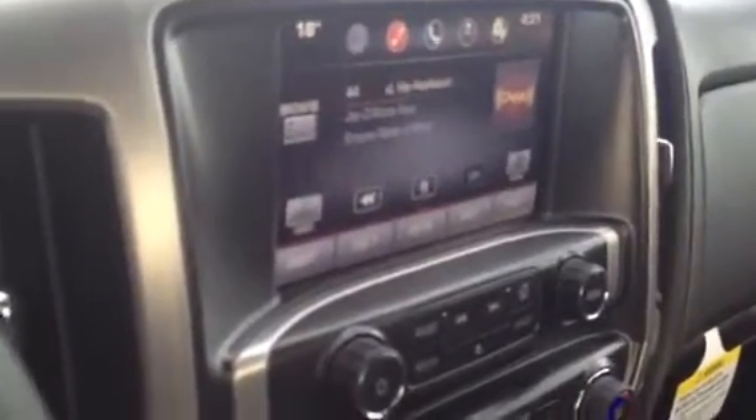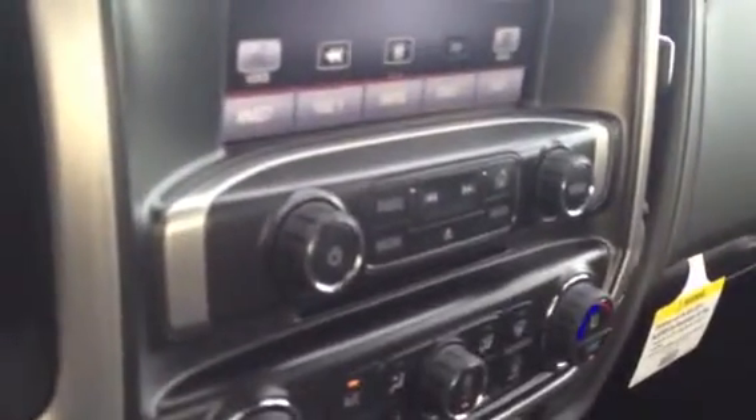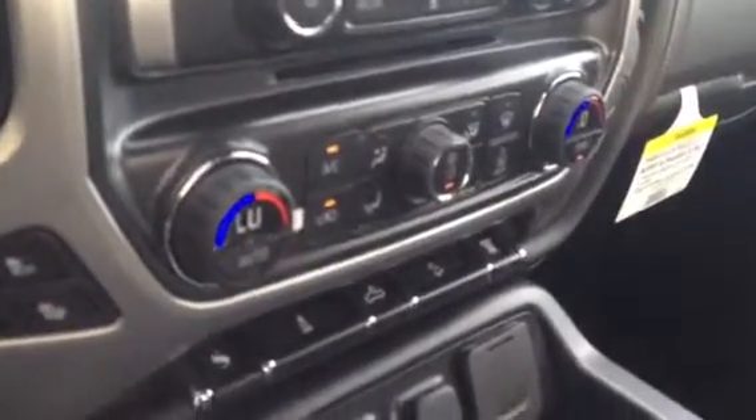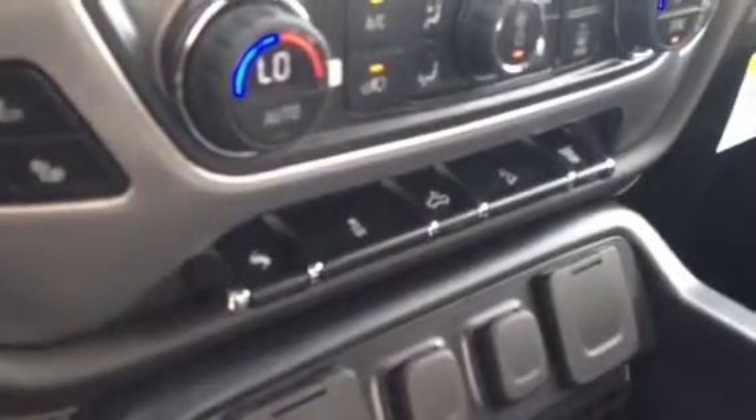AM, FM, CD, and satellite radio — all on a color touch screen. The top cluster of buttons is for the radio, the second cluster is for the dual zone climate control, and then you'll see there are power adjustable pedals, hill assist, and LED box lights.